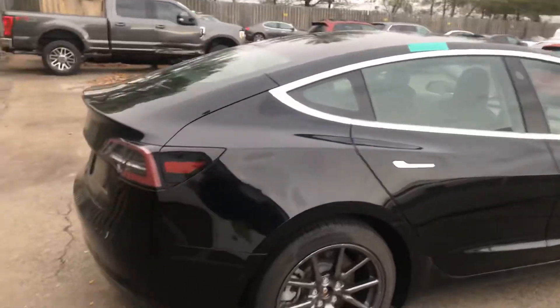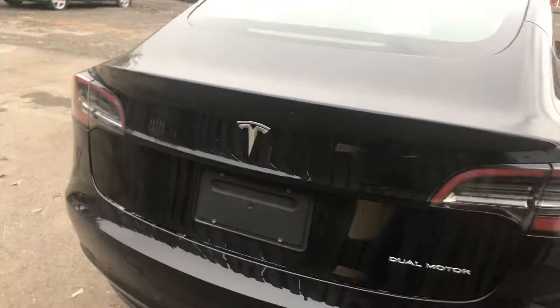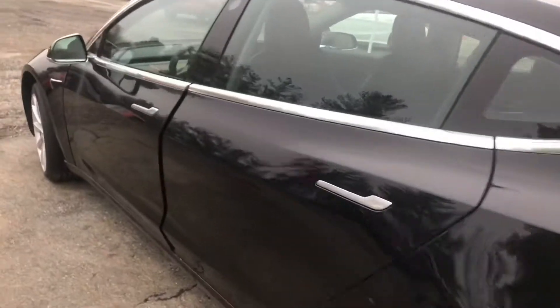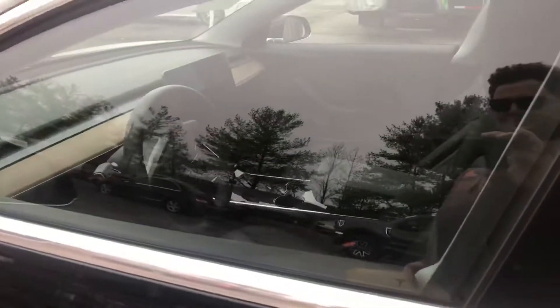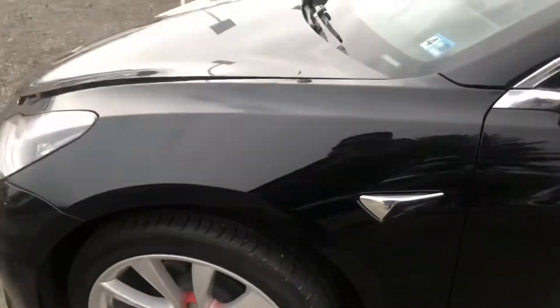Nice Tesla — what model is this? I guess it's a dual motor Tesla. Got the candy design door handles on here. Pretty nice. Obviously won't unlock, won't open. I'm guessing this is flood damage.